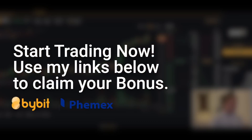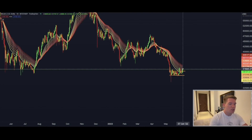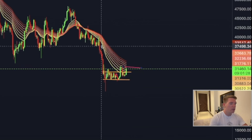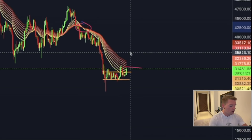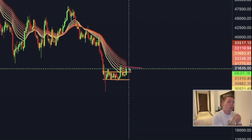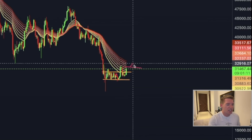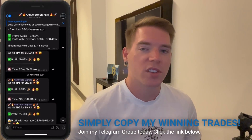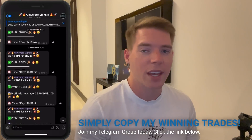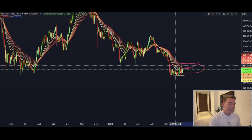Looking at the EMA ribbons, we are right now trying to break into the middle of the ribbon, which is really important for the price to actually flip the ribbon back into an uptrend, because we have been in a clear downtrend since this flip occurred. But once we can establish two to three candles in the middle of the EMA ribbon, we will see the price action continue to climb higher and flip this back to the upside. Let me know in the comments if you think we're going to flip this EMA ribbon in the next five to ten days.